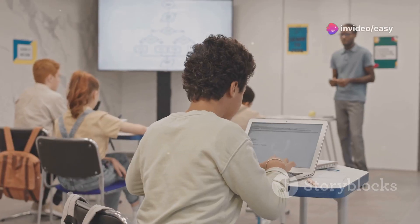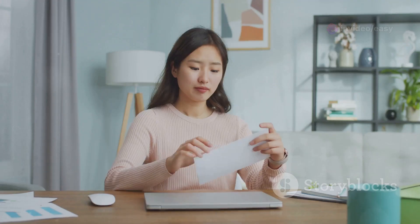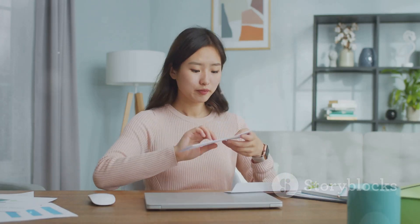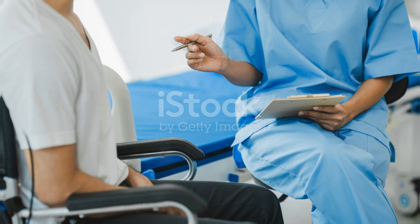Multiple rounds give you several chances to secure a seat. Keep an eye on the MCC website for the seat allotment schedule. On the designated date, you can log into your account to check the results. If you're allotted a seat, congratulations — you'll receive an allotment letter, which is a provisional offer of admission. If you don't get your desired college in the first round, don't worry. You can participate in subsequent rounds and might get a better seat based on your rank, preferences, and seat availability.